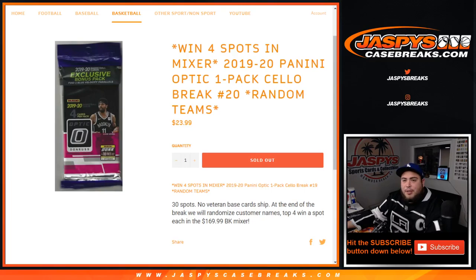What's up everybody, Jaycee here from JazbysCasePrakes.com. We just filled up a 1920 Panini Optic one-pack cello break, number 20, random teams — and this is to potentially win four spots in our mixer that is sold out.